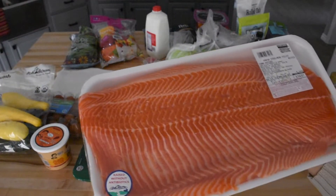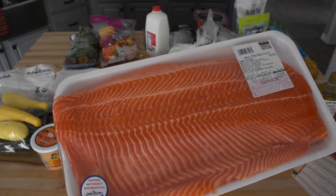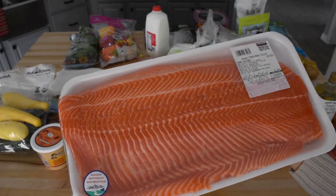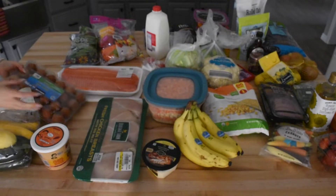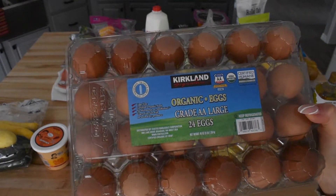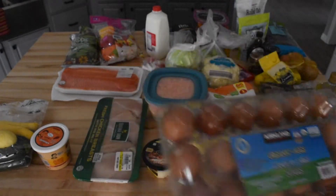We also grab a salmon every other week at Costco. We usually cut this massive fillet into three little sections and freeze them so that we can have salmon for multiple nights. We also get eggs from Costco. Sam eats three eggs a day and I have one, so four eggs a day adds up pretty quickly, and it's better if we just get the larger package at Costco.